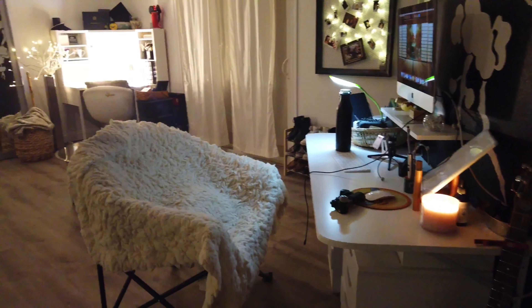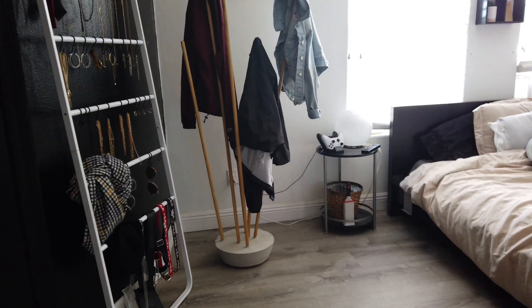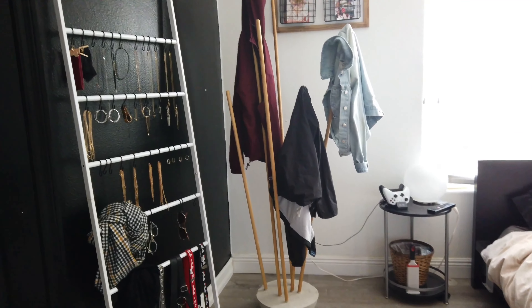This is a view right outside my window. And that concludes my 2020 room tour. Thank you guys so much for tuning in. If you liked it, give it a big thumbs up and also comment if you liked any Pinterest DIYs you found here.